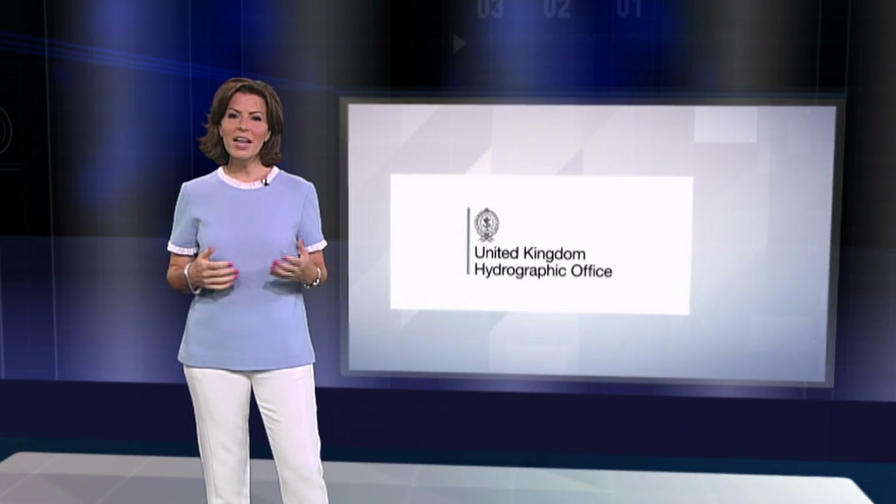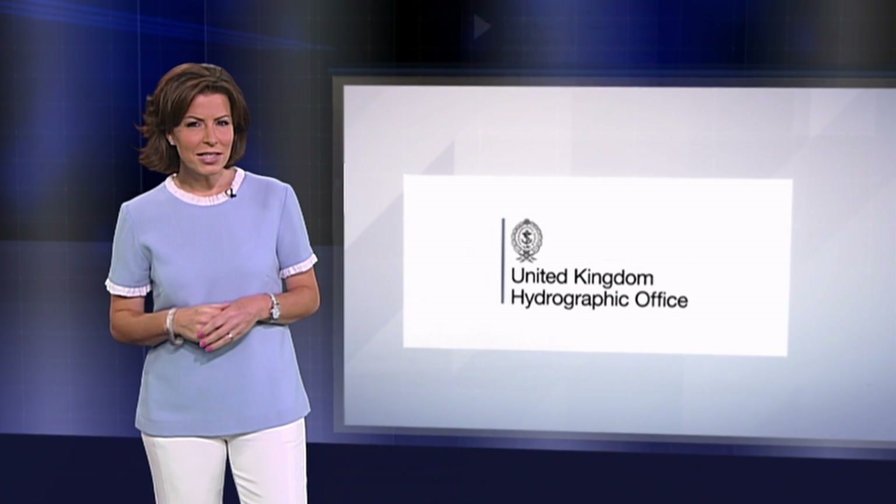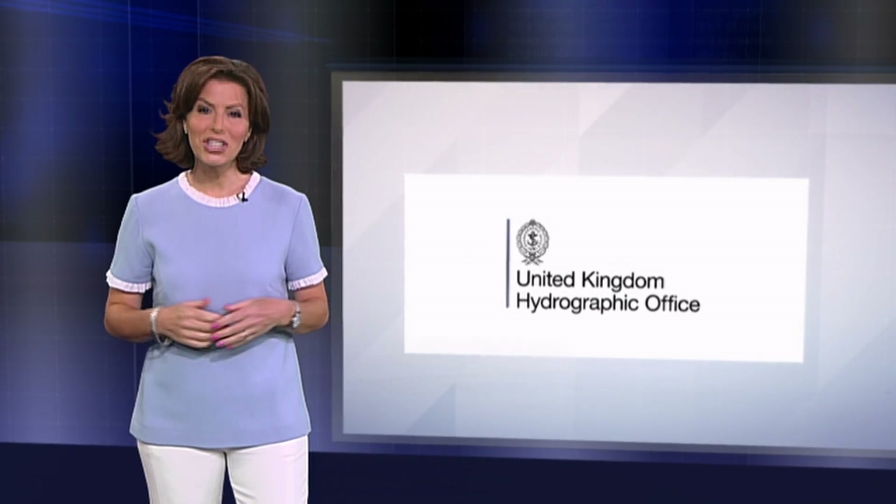For more than 200 years, mariners have relied on the United Kingdom Hydrographic Office to provide admiralty charts and publications to keep them safe at sea. But in recent times, the way they get that information has changed to meet the digital age.